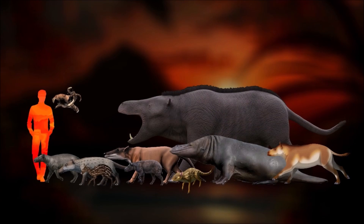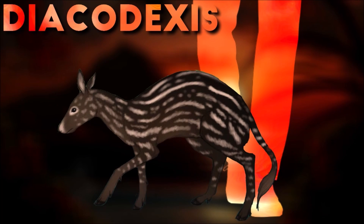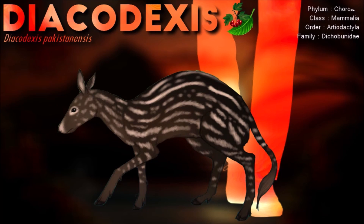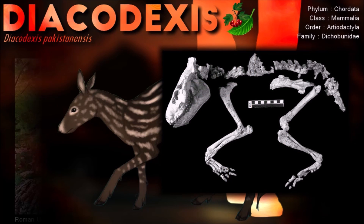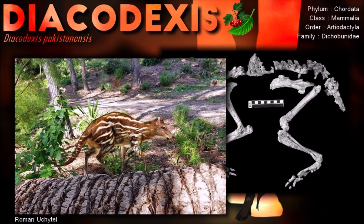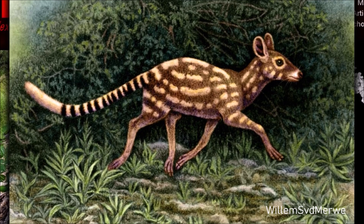Diacodexis is the oldest known even-toed ungulate. In life, it would have resembled a modern duiker, measuring about 50 cm in body length but with a much longer tail. Unlike most later species of artiodactyl, it still had five toes on each foot, although the third and fourth toes were already elongated. It may also have had small hooves on each toe.